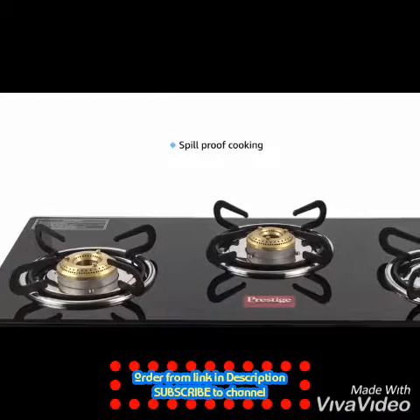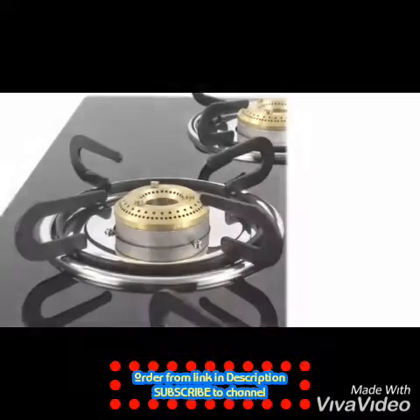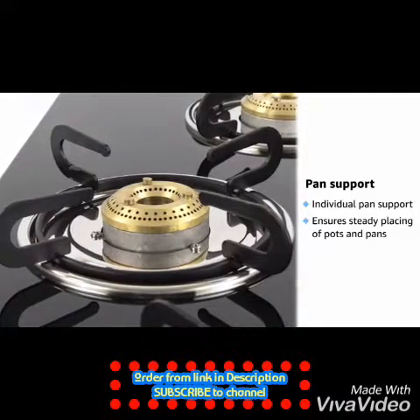This gas stove is designed for spill-proof cooking, which helps maintain a clean cooking space. Each burner is enabled with an individual pan support that allows pots and pans to sit steadily on the stove and enables uniform heating.